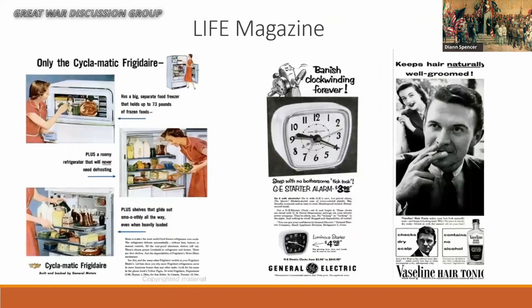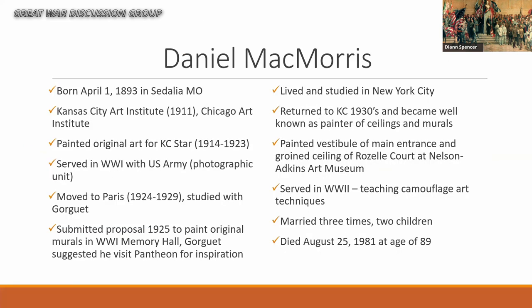One of the things in that 1953 Life magazine — this has nothing to do with the Pantheon, but I thought we could use a little break — I found the ads just fascinating. I'm sure all of us here either had an alarm clock that looked like that or put Vaseline hair tonic on our hair while having a cigarette hanging from our lips. If you ever need some chuckles, go to those old Life magazines — the ads are just a hoot.